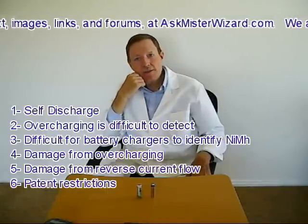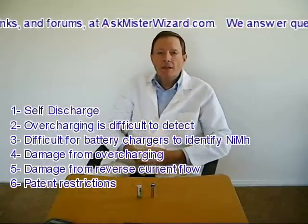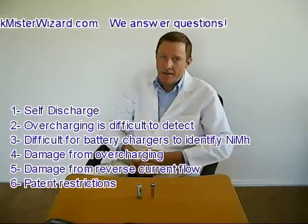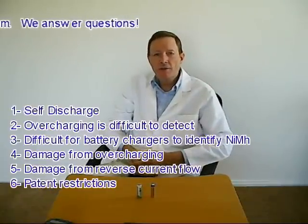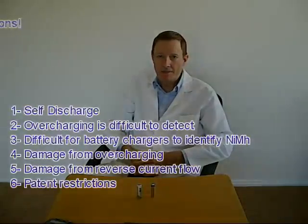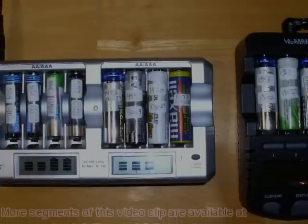Patent encumbrances are a sixth problem: some of the most fundamental technology used by nickel metal hydride batteries has been patented, and the patent holders have severely restricted its use — especially in high-density, high-capacity applications.